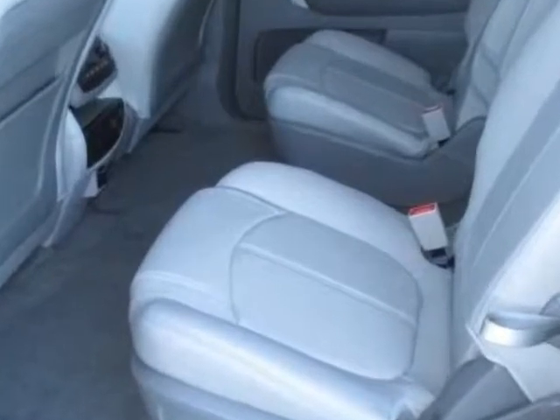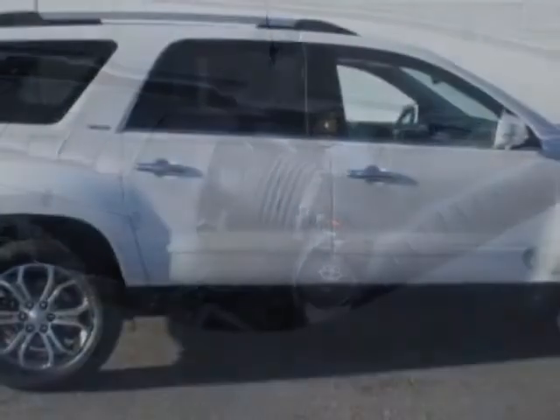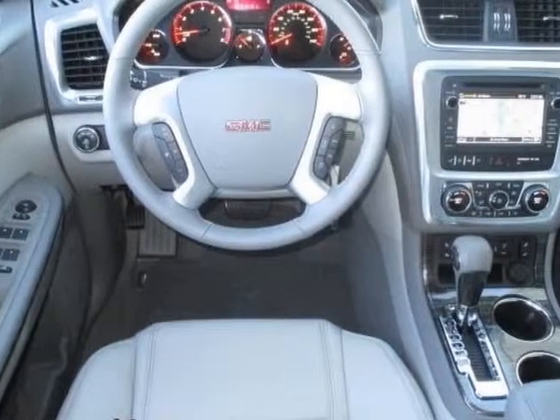LPO All Weather Floor Mats, 3rd Row, and the LPO All Weather Rear Cargo Mat. Call 888-852-1606 or email our friendly sales staff today to schedule a test drive.